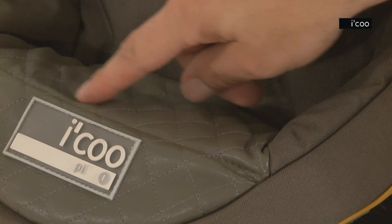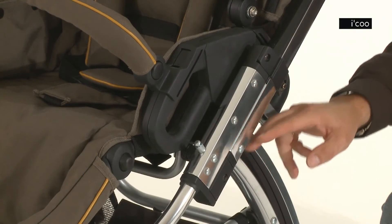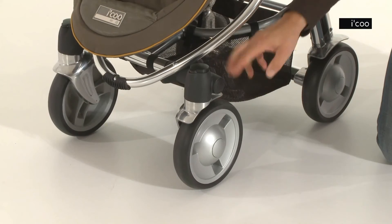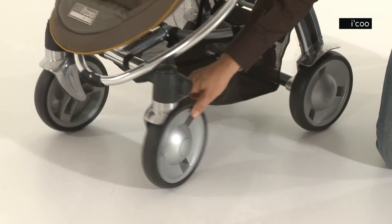Very high-quality and superior workmanship, as well as the high-shine polished frame, are the trademarks of the P. The stylish front wheels can be locked or released simply by clicking a button.